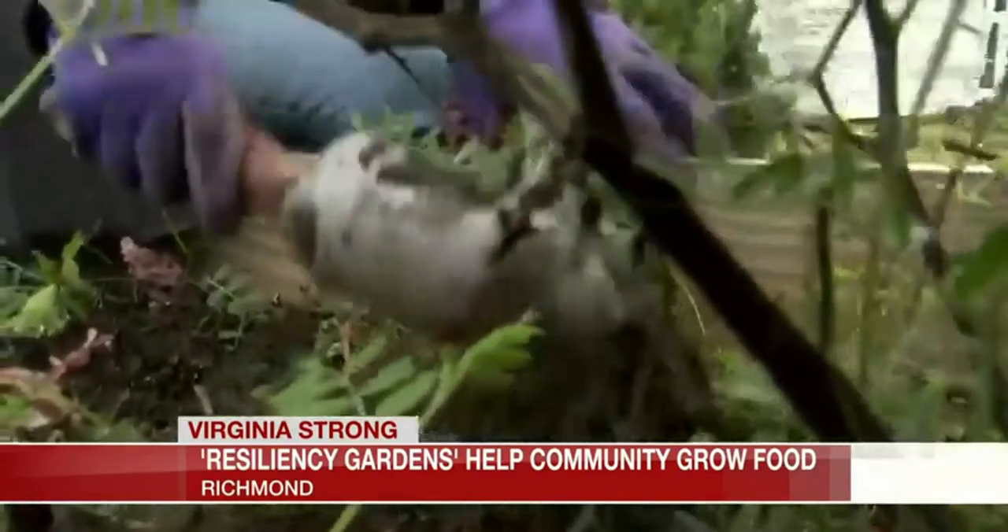And what blooms will be more than just nourishment. Nothing says hope like planting a seed.